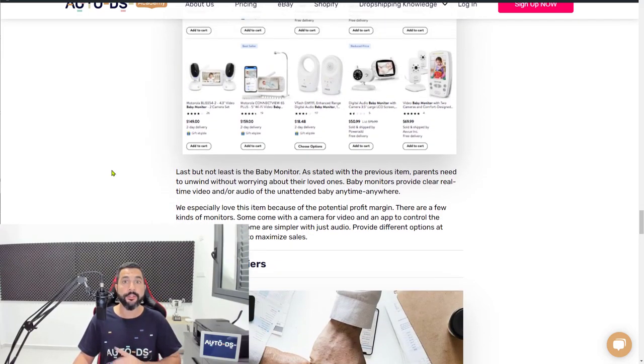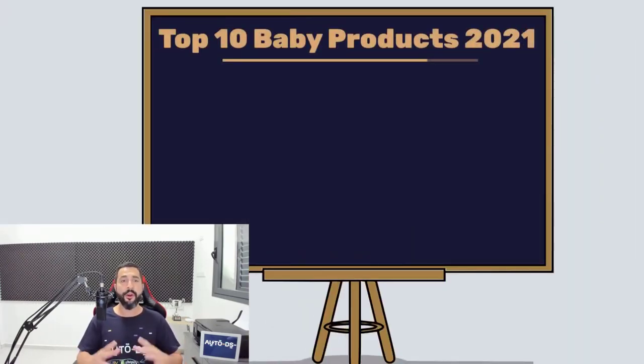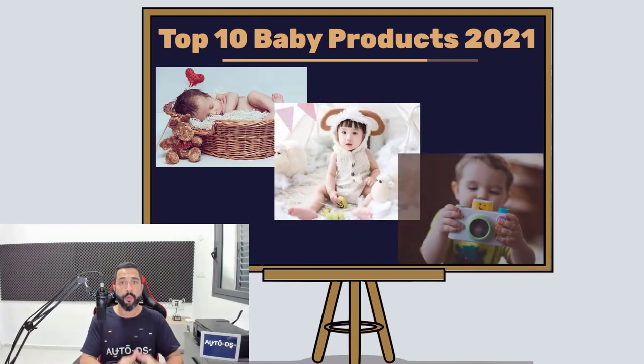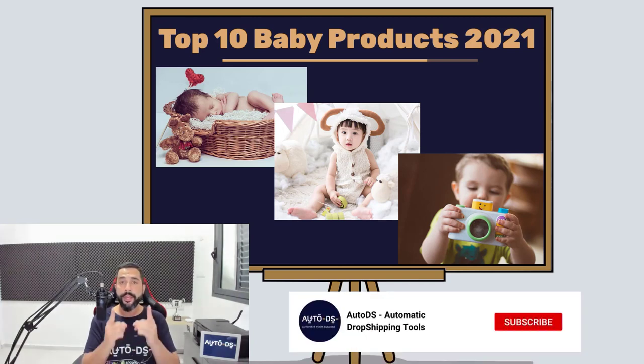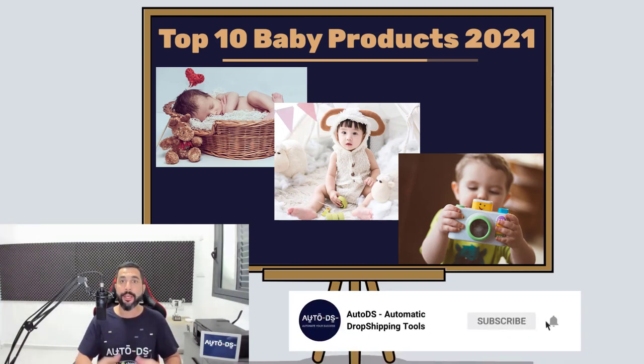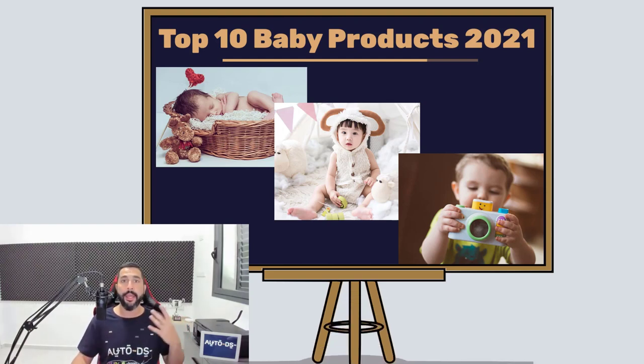This is a very important thing to understand for the dropshipping business model. That's it for this video — the 10 baby products you need to add to your stores for 2021. If you appreciate this valuable information, give us a like, share this video so your friends and family can learn about the world of dropshipping, and if you're new to our channel, subscribe to stay updated on special videos like this one. Thank you for watching — see you in future videos.